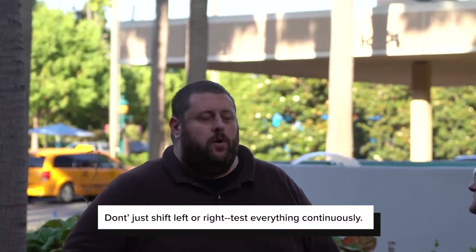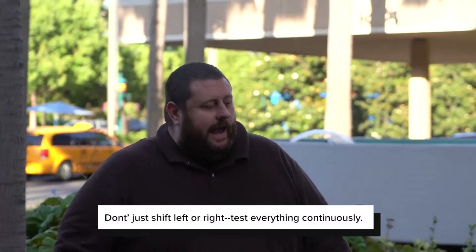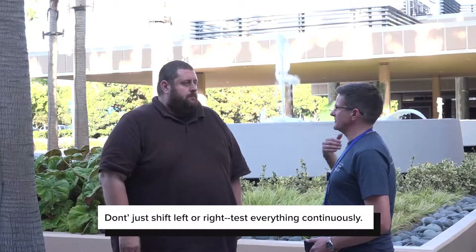What we're seeing is everybody was like, oh, we're going to shift left. And then it was cool to be anti, so then we're going to shift right. And then the reality is we've left this gap in the middle. Testing needs to be continuous from beginning to end.